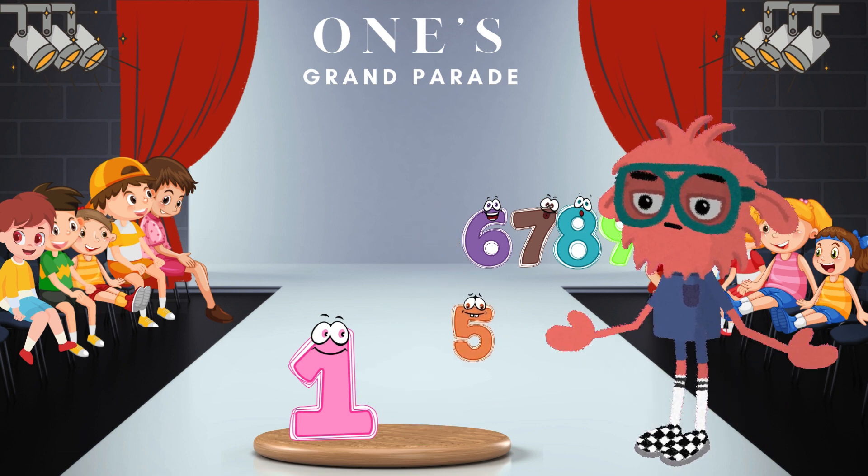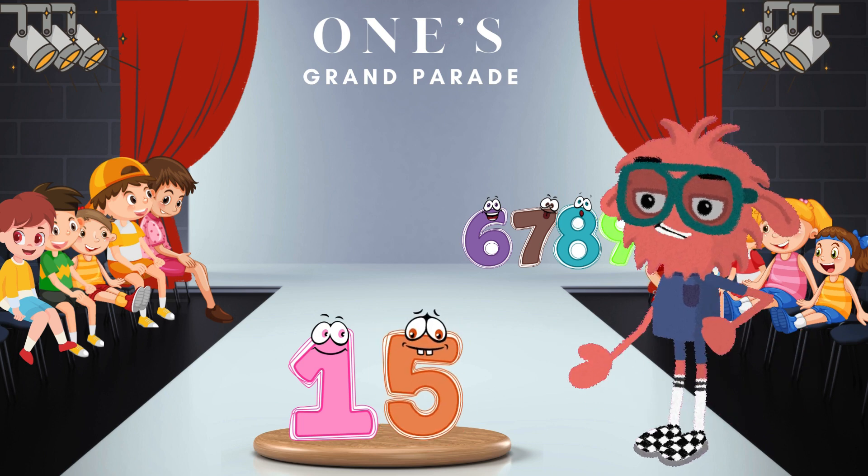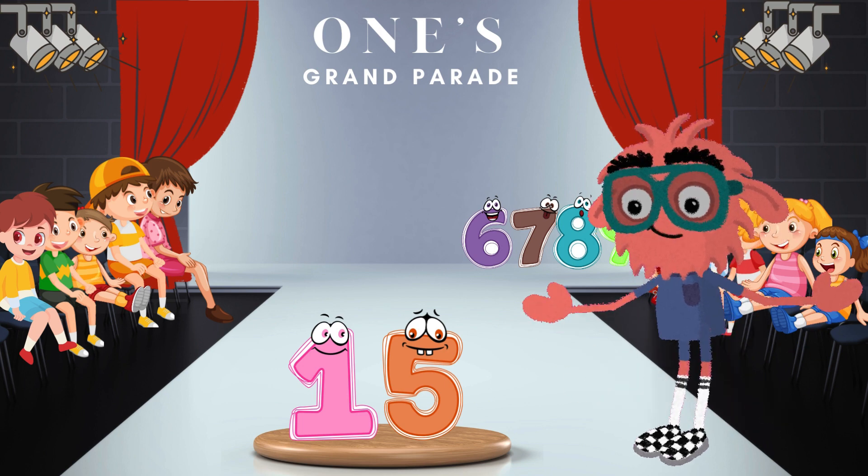Next, put your hands together because number 5 is heading to pair up with our superstar. 15 — harmony is calming. When 1 and 5 come together, we get the number 15. Harmonia, amigos!